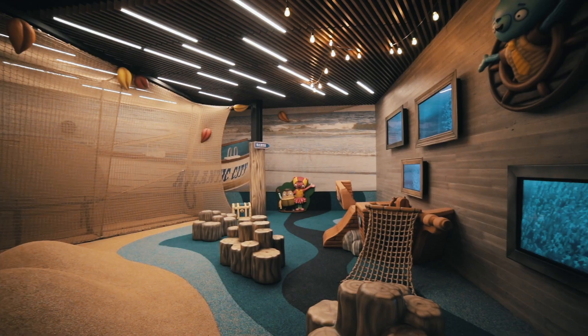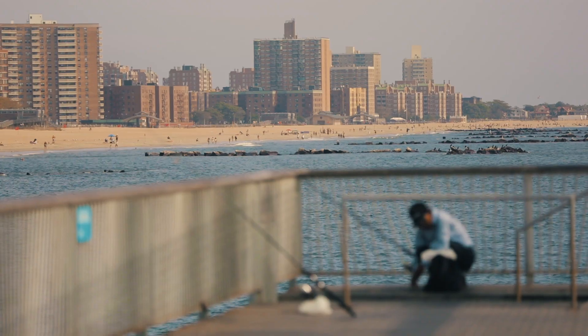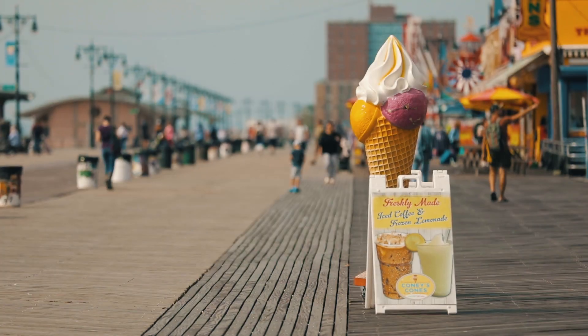We have some very exciting things going on with a major developer, Westfield. The first of those projects is located in Paramus, New Jersey, and it's a New Jersey boardwalk-themed play area.